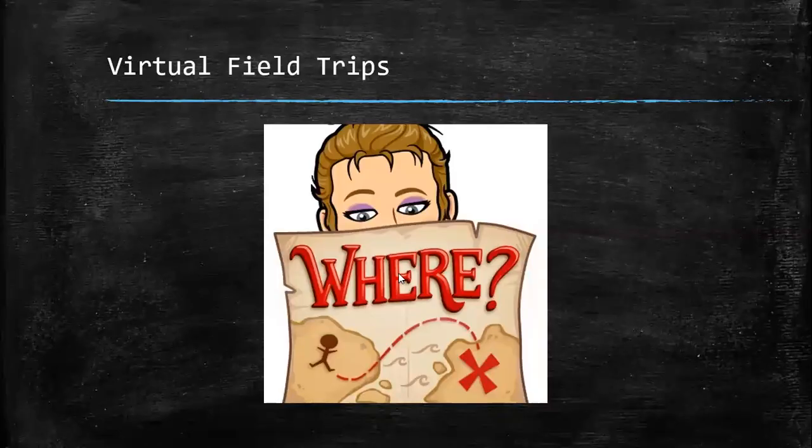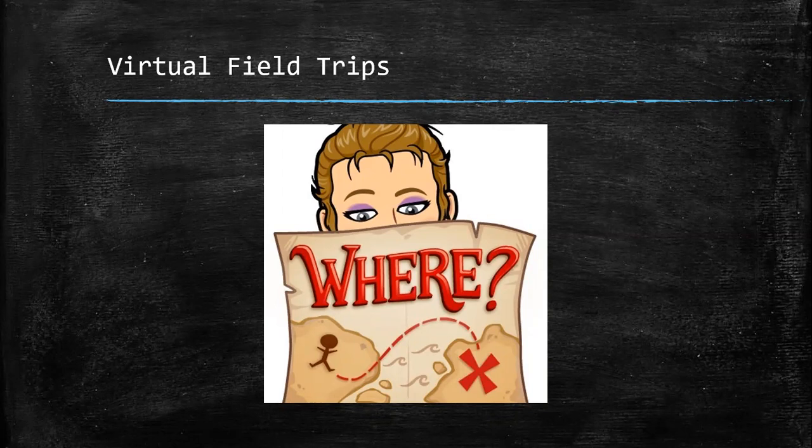Good afternoon, Husky Pups. Here is Ms. Batone with your virtual field trip of the day.